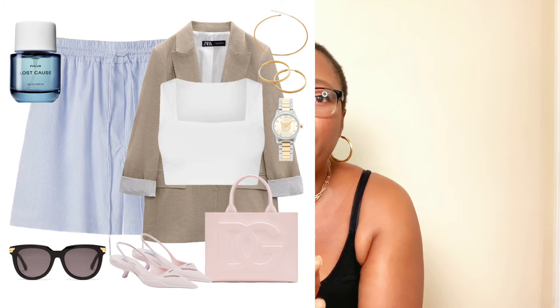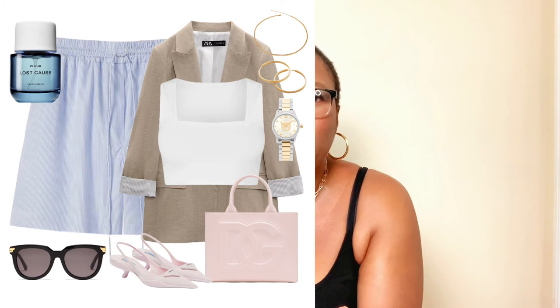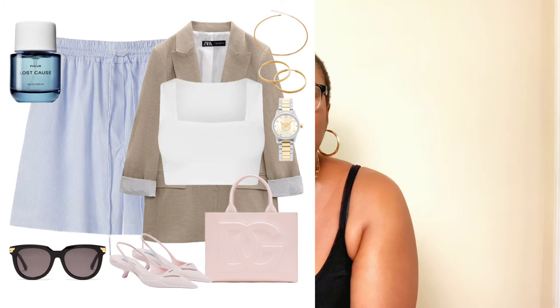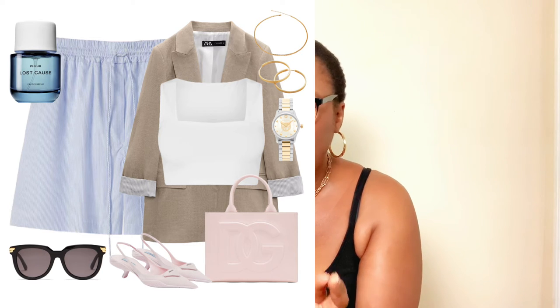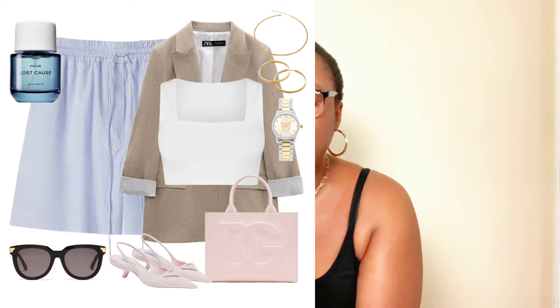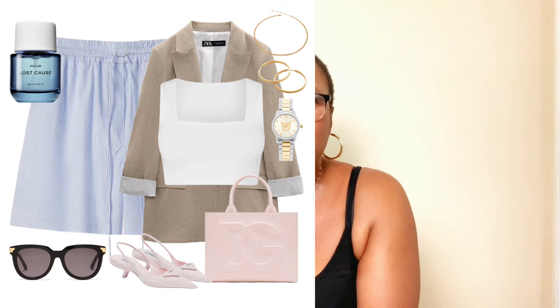I love the pastel pink color of the kitten heels — not overbearing, and it goes well with the pastel blue stripy shorts. The same pastel pink tote bag by Dolce and Gabbana from the first look also goes really well with the kitten heels and the boxer shorts. The jewelry remains the same — the choker necklace is simple and not overbearing, going well with the elevated casual look we're achieving. The earrings, wristwatch, sunglasses, and fragrance all remain the same. Don't forget your sunglasses — it's spring/summer and they're your best friend.